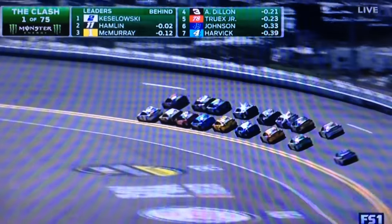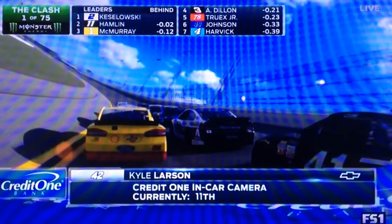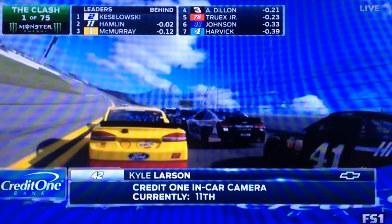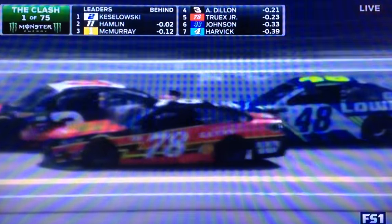Which made it interesting that Denny Hamlin chose the outside instead of that inside lane. Yeah, the 3 and the 48 are bumper to bumper here. That's going to get a great push coming to Denny Hamlin — he could take the lead down here on the back straightaway. I forgot Keselowski was the pole sitter for this race.